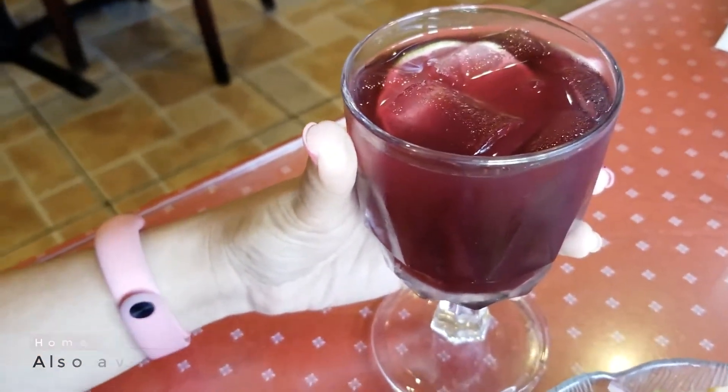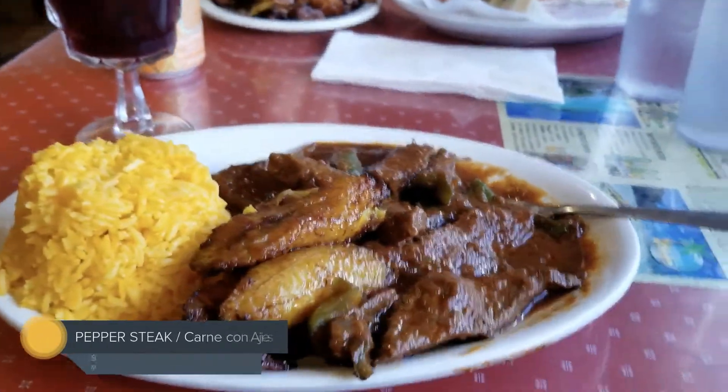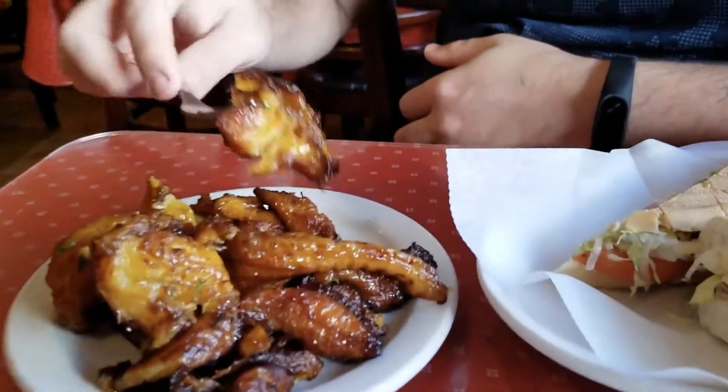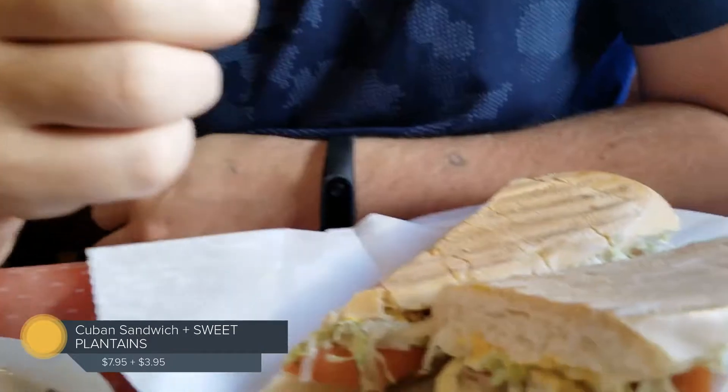It's delicious, right? Here's our third dish — this is the pepper steak. He got the Shiloh and he really loves it. And a Cuban sandwich.